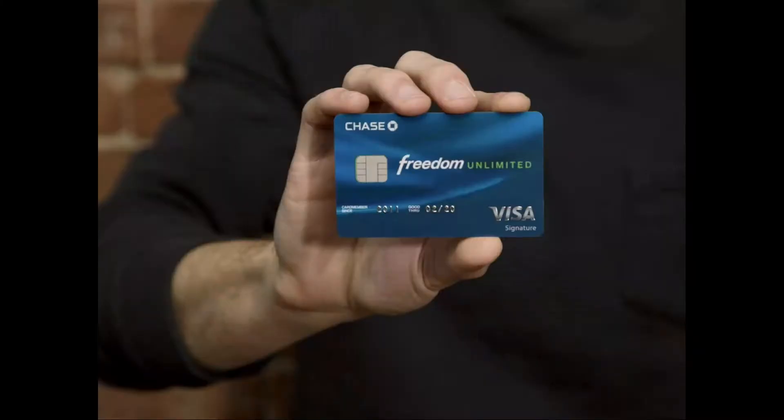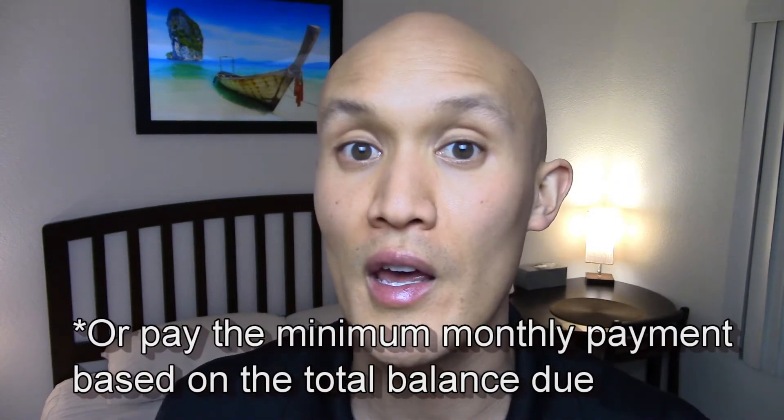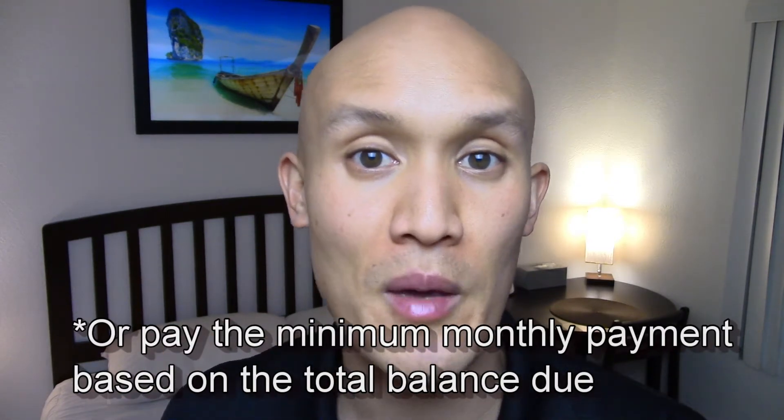My top three choices are: number one is the Chase Freedom Unlimited card. When you spend $500 within three months, you get $200 cashback — though this amount may vary depending on the month or what special they're running. That's for 15 months of 0% APR with minimum payments being made. You can pay around $35 a month on whatever you choose, whether it be a natural solutions kit or an LRP purchase, and break the payments up, which is very valuable during these times.